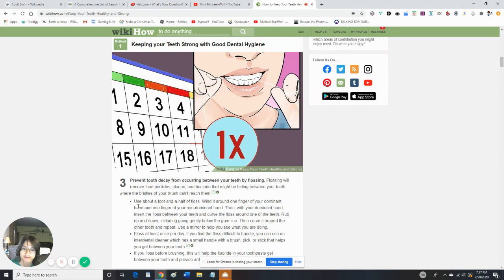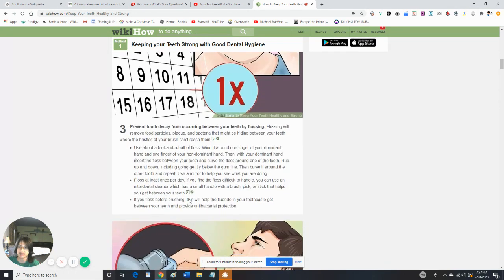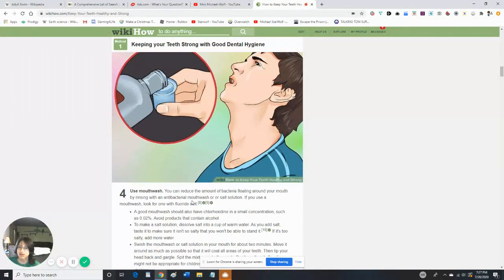Use a mouthwash. You can reduce the amount of bacteria floating around your mouth by rinsing with an antibacterial mouthwash or a salt solution. If you do use a mouthwash, look for one with fluoride in it. You can get these at the Dollar Tree for a dollar.